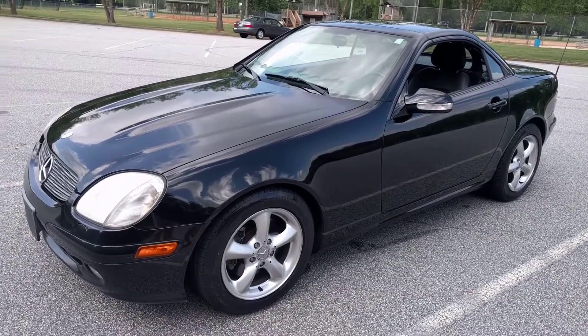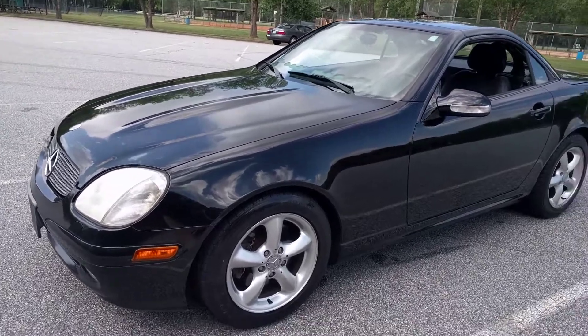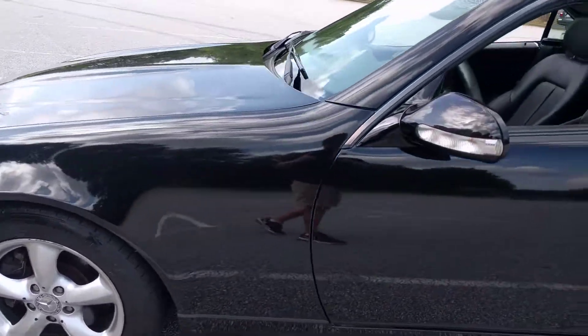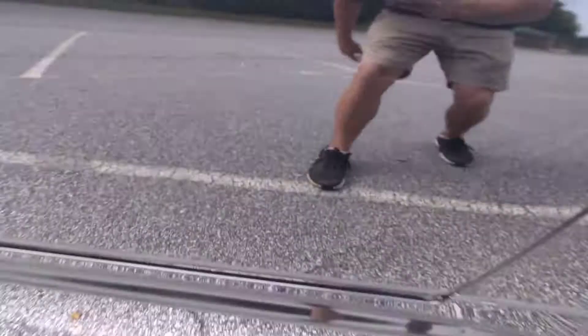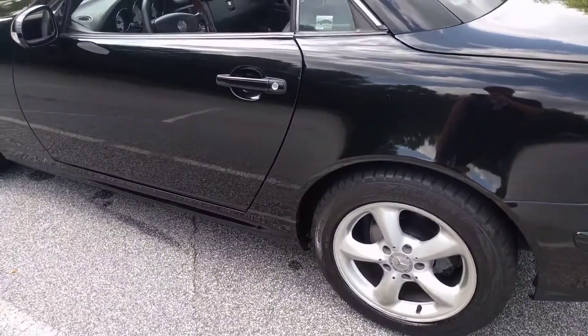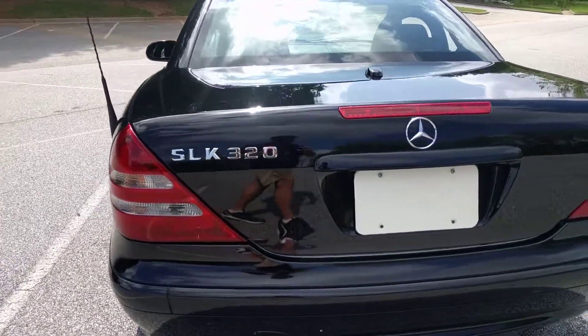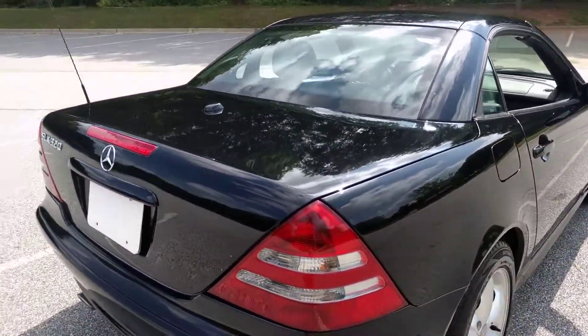Today I'm going to do a walk around on my 2001 Mercedes-Benz S320. The exterior's in really good shape. There's a little ding right here — I don't even know if you can see it. The paint's in really good shape. It's actually a one-owner, zero accident vehicle.